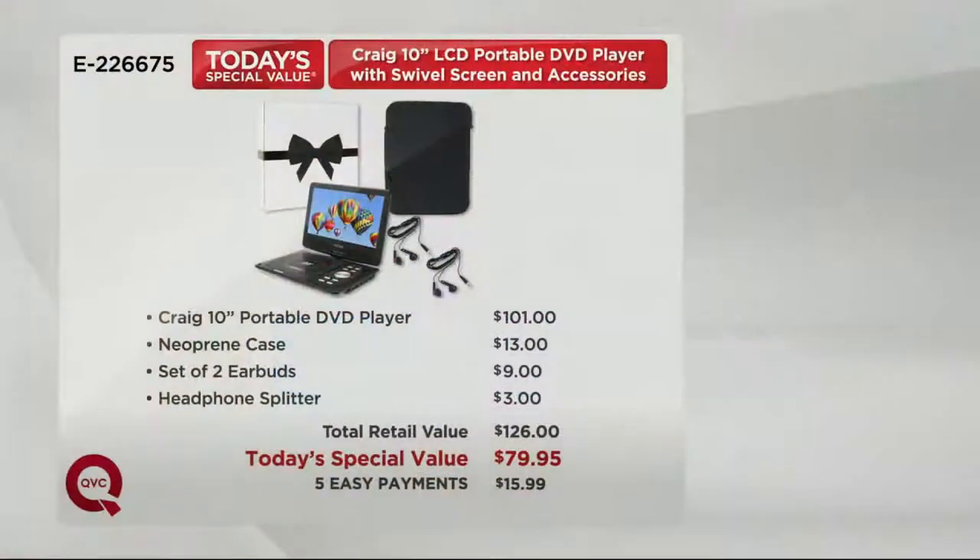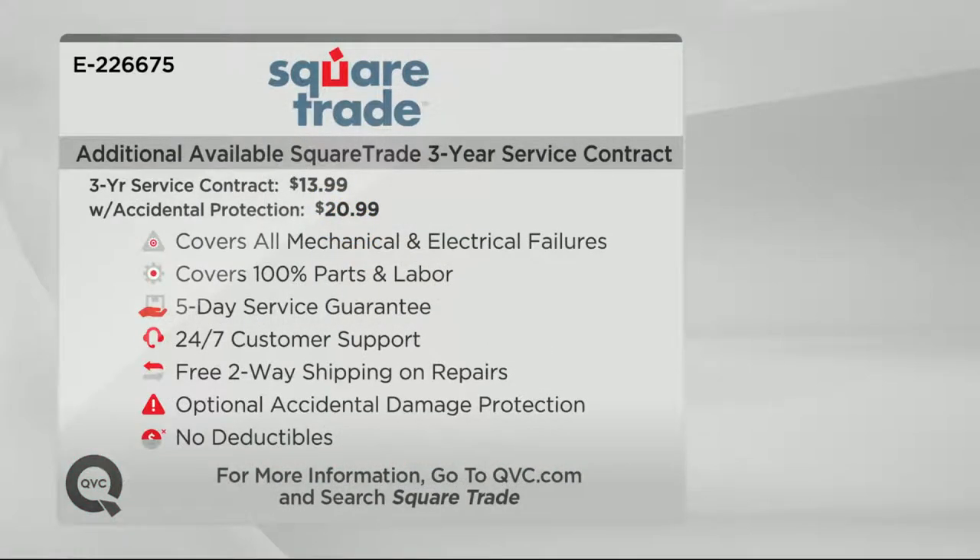$101 just for the DVD player at retail. You save $20 over that, plus you get the splitter, the earbuds, and the case, and you get it all on EasyPay — so it's just $15.99 to get it home right away. Available in pink, black, blue, red, and purple.